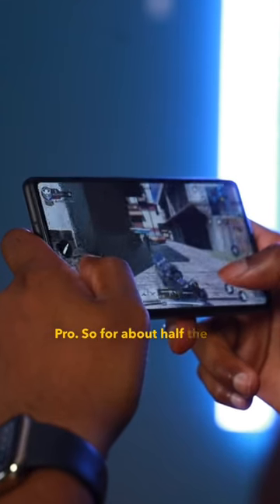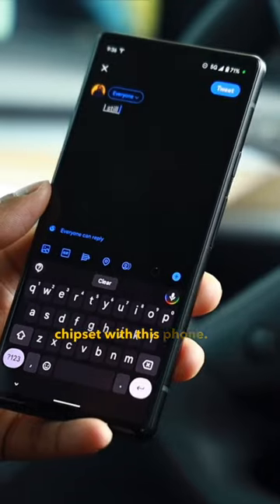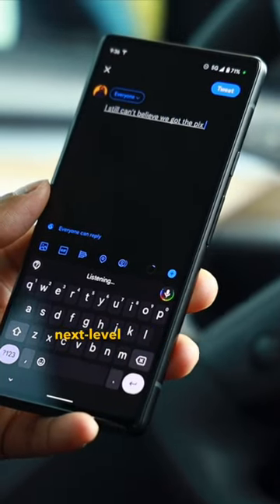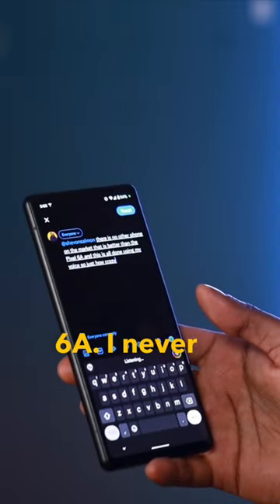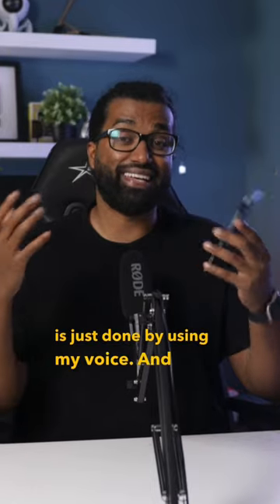So for about half the price, you are getting flagship performance with the inclusion of Google's Tensor chipset. With this phone, I have access to features like next level voice to text dictation. On the Pixel 6a, I never have to type. Everything that I do on this phone is just done by using my voice.